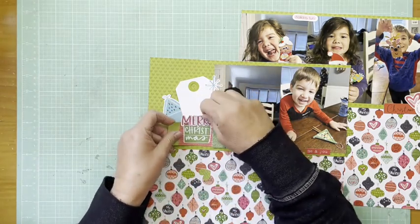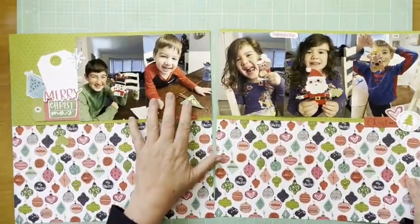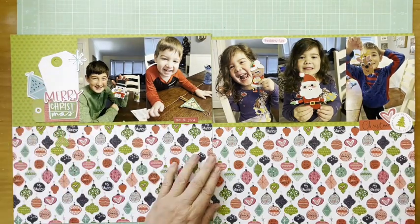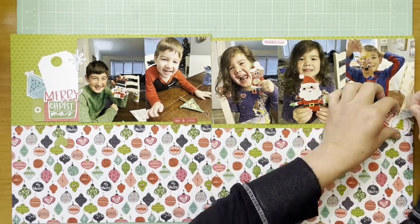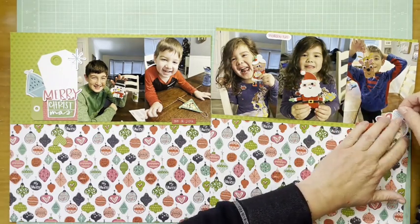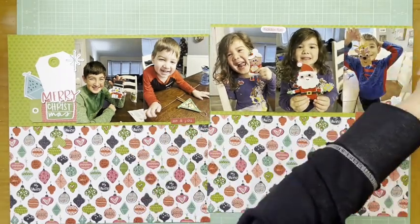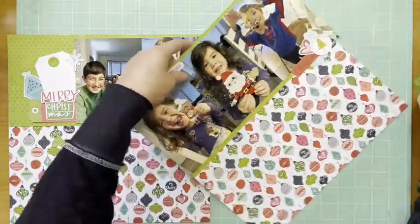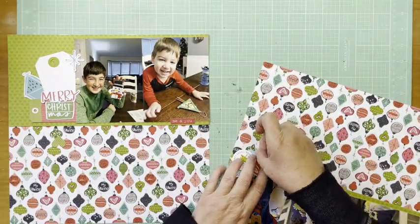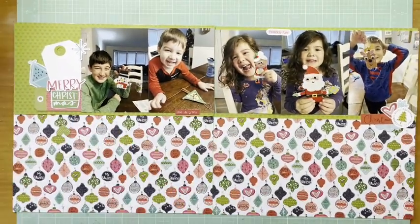That ornament came from the Illustrated Faith Advent, as did that snowflake piece. And then here's another snowflake — this one came from the Santa Squad package. Then I found that little cloud piece and I just like that it's emphasizing the blue, because that ornament is so blue. That cloud is also from the Santa Squad ephemera icons.